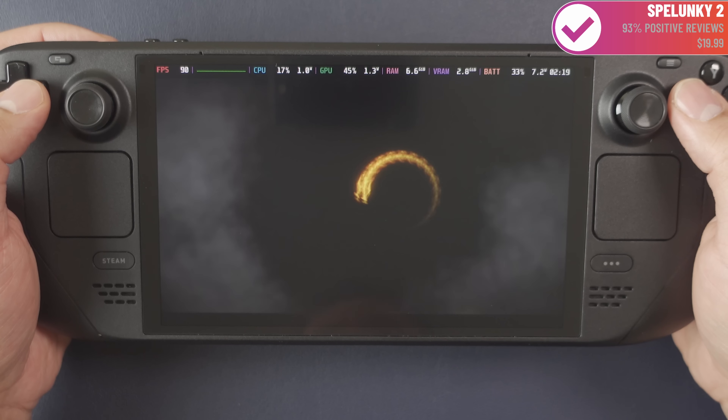Valve also announced the limited edition Steam Deck OLED, which we were able to buy on November 16th. Against my better judgment, I did place an order on the limited edition. It looks like a beautiful piece of kit with the transparent translucent shell and gorgeous orange accents that really celebrate this 25th anniversary of Half-Life. I'm pretty excited to get it and showcase it to all of you. That's not to say the process of ordering was without its problems.